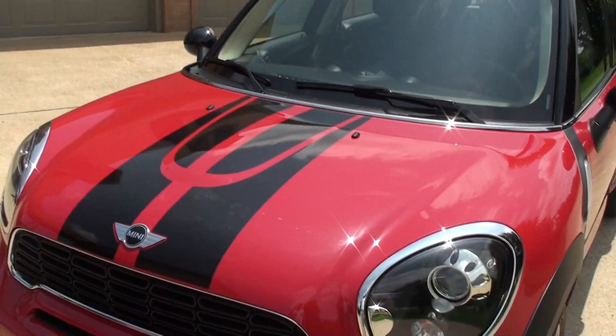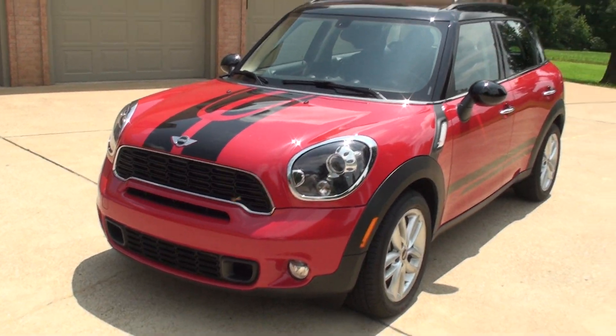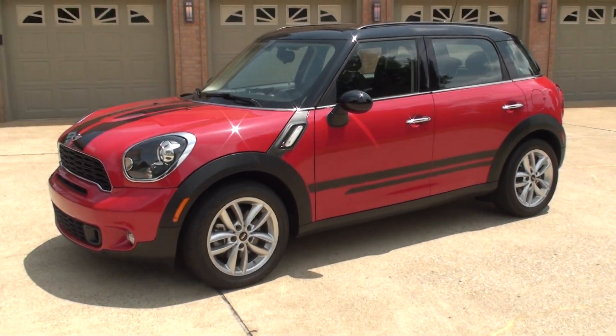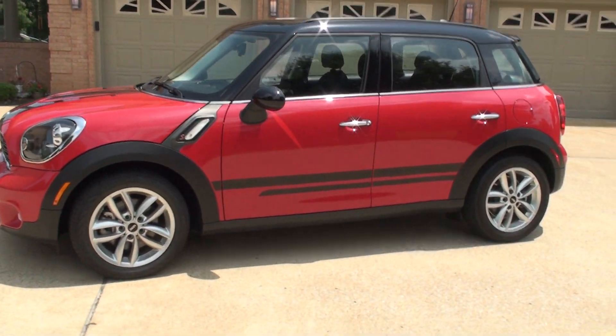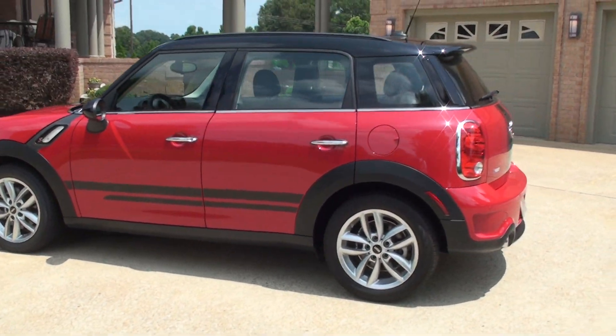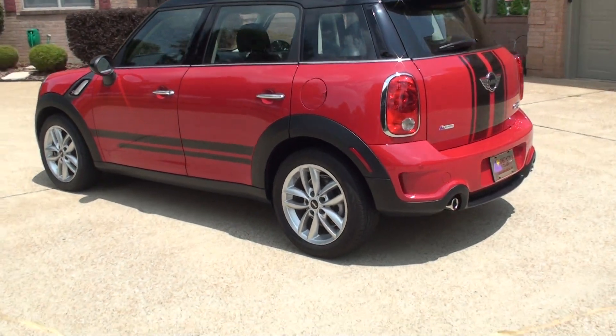This Mini comes with the remainder of the factory warranty — see the description for details. If you're looking for a sharp, unique sports car in like-new condition at an affordable price, this should do it. We do have very competitive financing available with low interest rates and good terms.